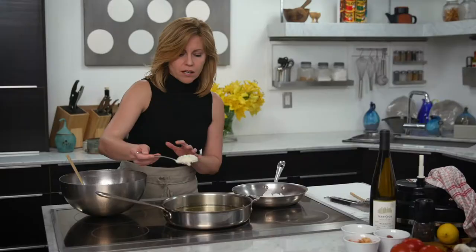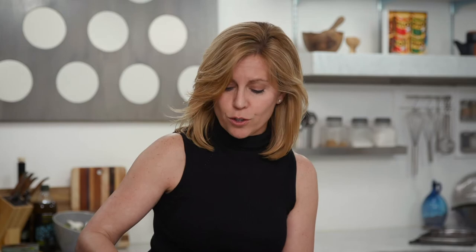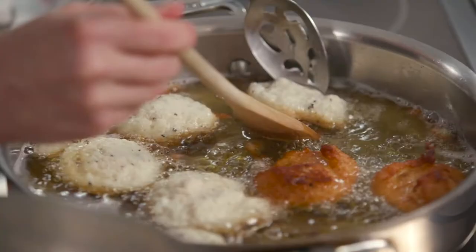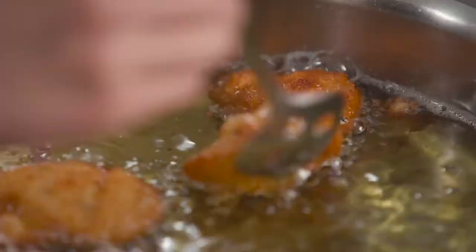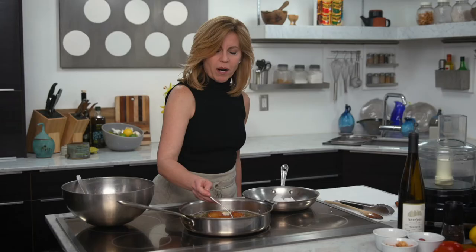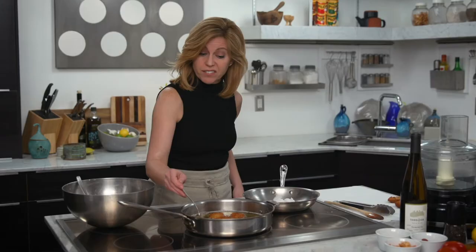Now we're going to make the fritters. I have some neutral oil heating up, and I'm going to drop this bean mixture by spoonfuls and fry them until they're nice and golden brown. You might hear 'bean fritter' and think these might be like hockey pucks, but they are super light and fluffy — a really surprising way to use beans, which is exactly why I'm doing this recipe for my demo.